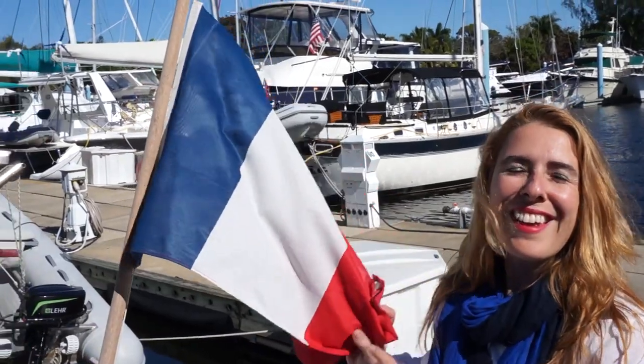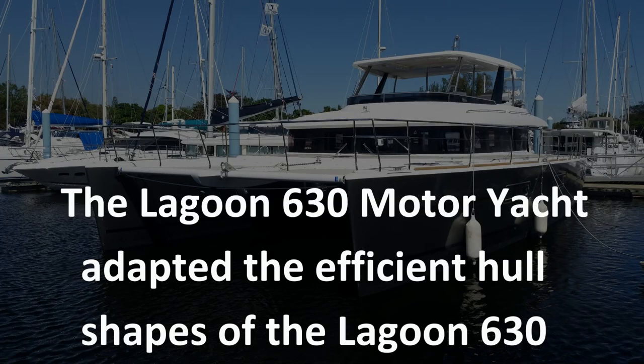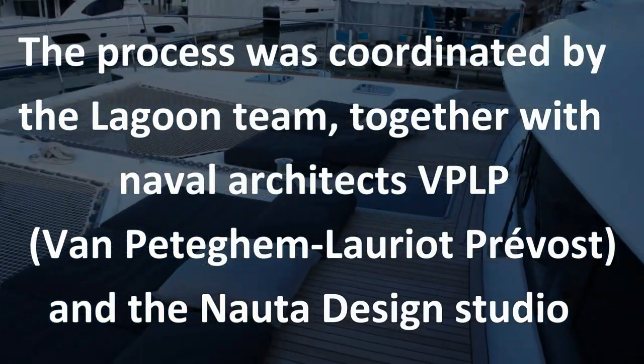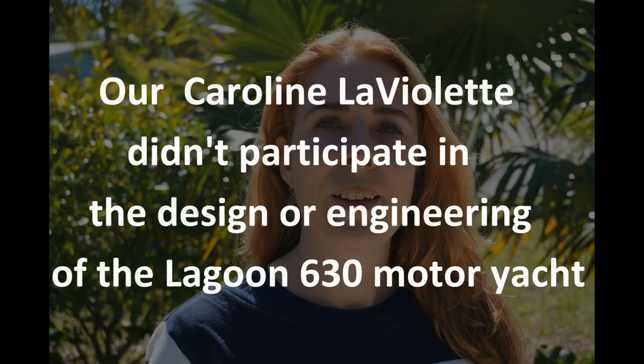Fleu, Blanc, Rouge — these yachts are made in France. Lagoon 630 Catamaran, Luxury Motor Yacht. Lagoon 630 Catamaran à moteur, de grand luxe.